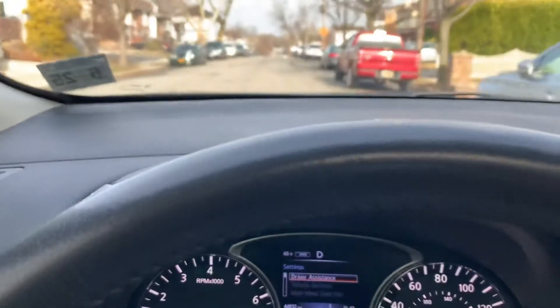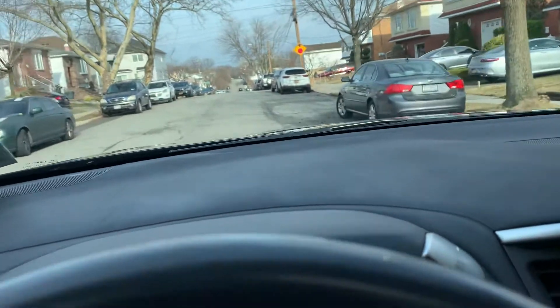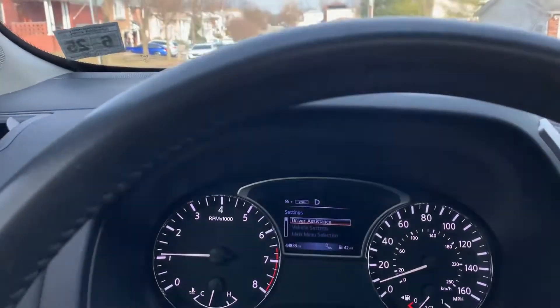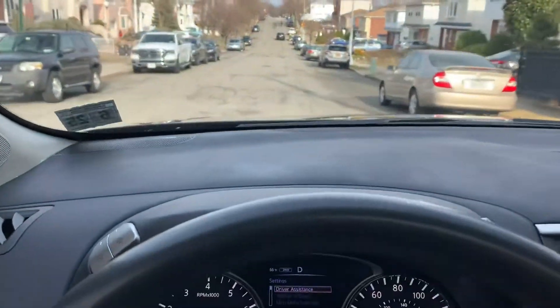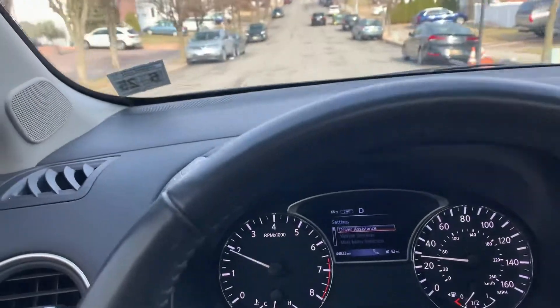We'll take it for a quick spin. The transmission is 100% — everything works in the car, absolutely no issues, fully serviced. It's nice and tight — a couple of bumps coming up and you don't feel a thing. No rattles, no squeaks, nothing like that.